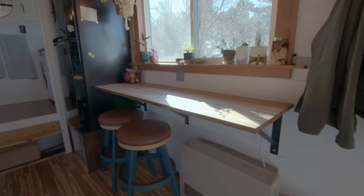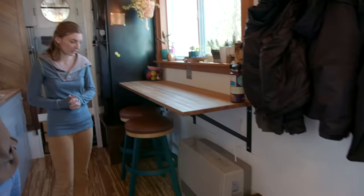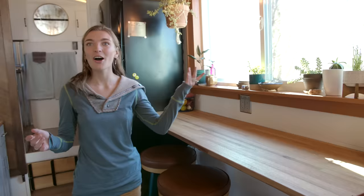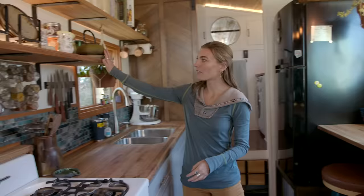Our heater lives down there as well — it's a propane heater. It's nice never to have to worry about running out of heat, especially when we're out of the house for a long time. We don't want anything to freeze because it does get really cold here. It's also been really cool having more light in the house and a bigger space for all our plants, which makes it feel really green and natural.